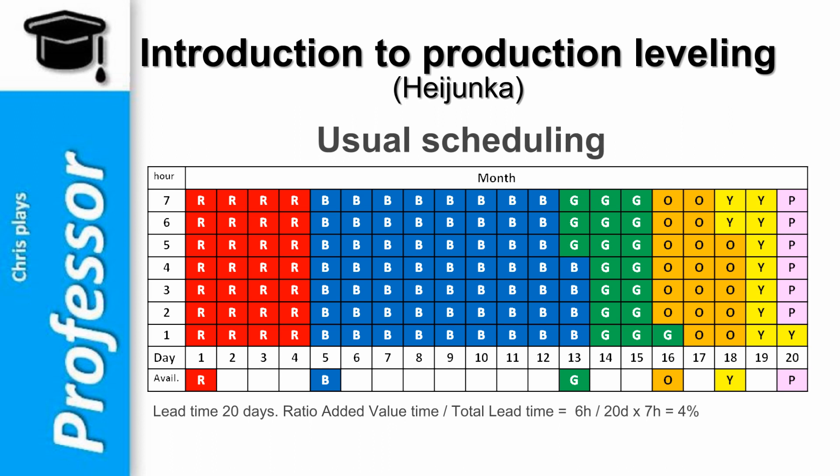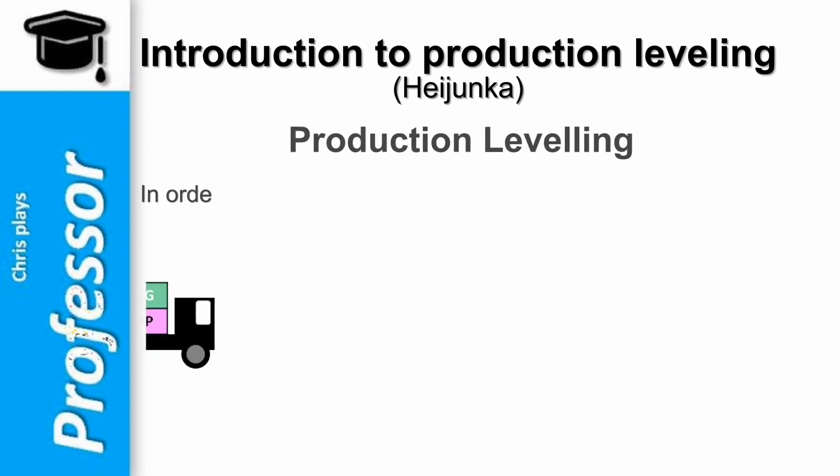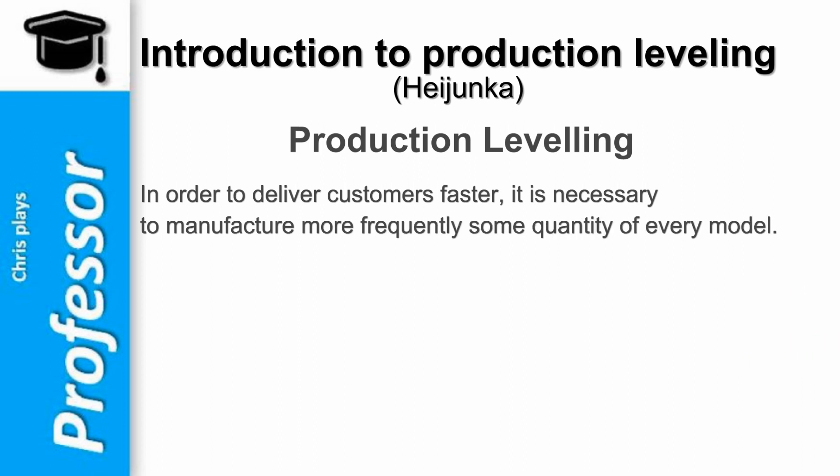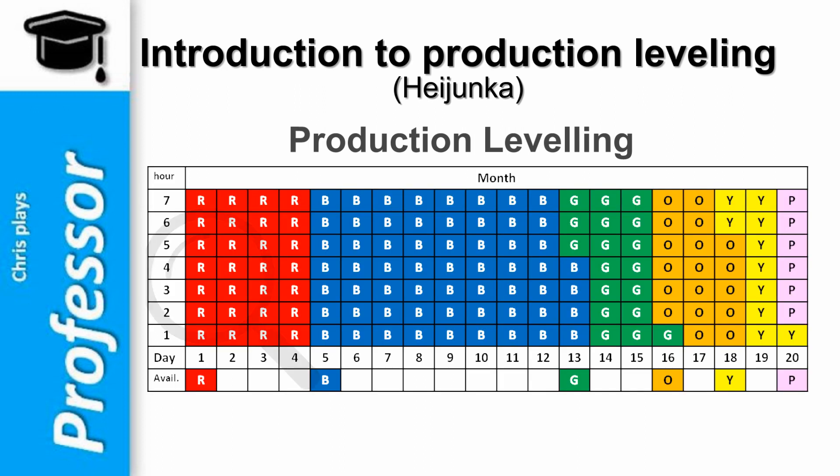Customers complain about long waiting time and point out that competition is delivering faster. Drastic improvement is required. In order to deliver customers faster, it is necessary to manufacture more frequently some quantity of every model. Therefore, it is necessary to find a basic pattern we can use in repetition.